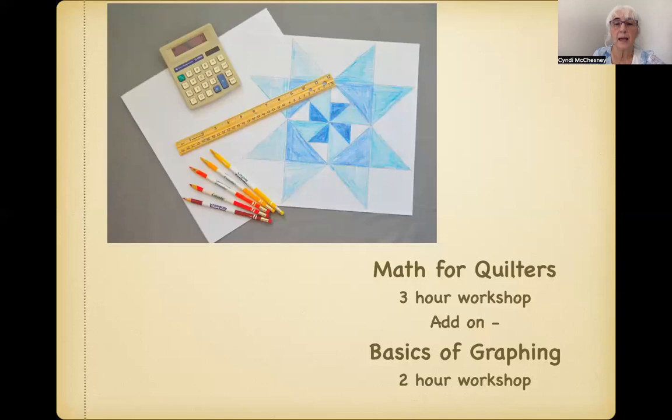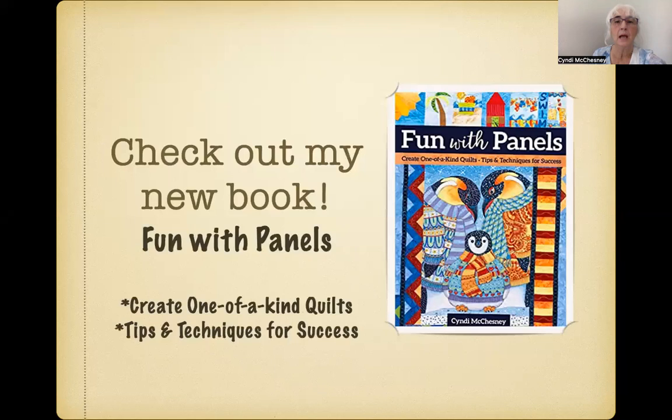Finally, I also offer a Math for Quilters class. Explore math for the creative quilter who wants to know how to quickly and easily figure yardages, enlarge or decrease block sizes, quilts, or other projects, including existing patterns. And guilds may wish to add on my two-hour graphing workshop to discover how easy it is to graph quilt blocks quickly into a variety of sizes as well as figuring the best way to economize fabric.